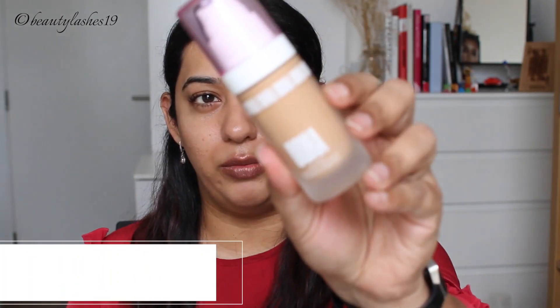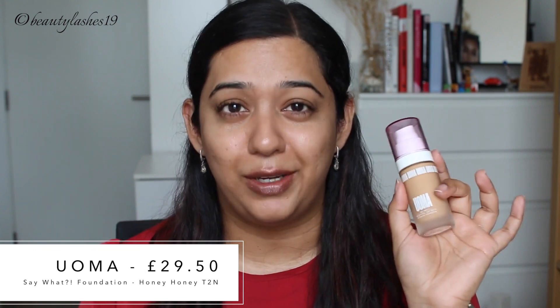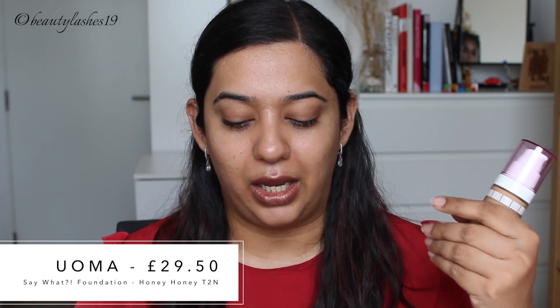Moving on to foundation. I had a couple of foundations to choose from, but for today's video I'm going to be trying out the Oma foundation — this is their Say What foundation, which is meant to have a weightless, soft matte, hydrating formula. This retails for $29.50 and comes in 51 shades. What's also interesting about this brand is that not only do they cater to a large variety of skin tones, but they also cater to skin type.